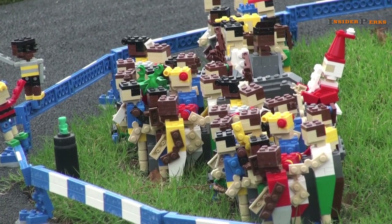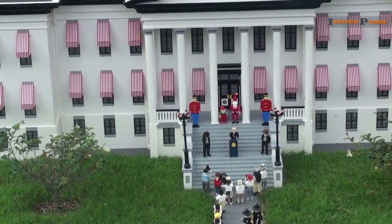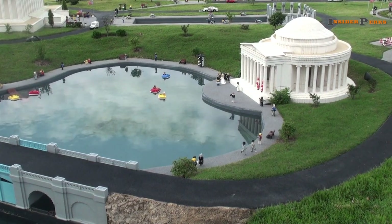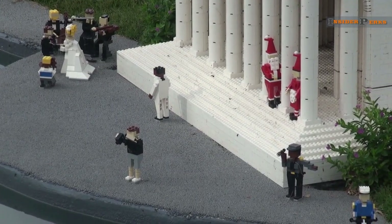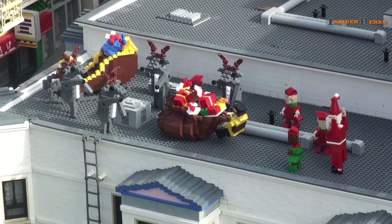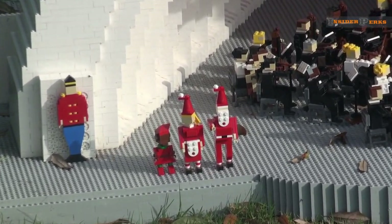Santa sits in the crowd to watch a space shuttle take off from the Kennedy Space Center and stands proudly behind the governor on the steps of the Florida State Capitol. Look close enough at the Jefferson Memorial and you'll see him there as well. His sleigh and eight very tiny Lego reindeer stop in San Francisco, and he even attends a performance at the Hollywood Bowl in California.